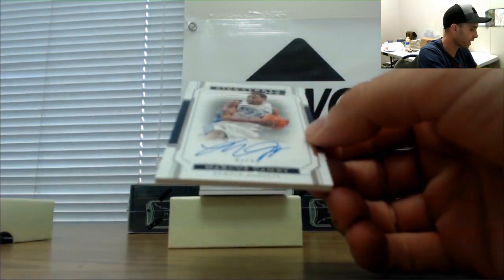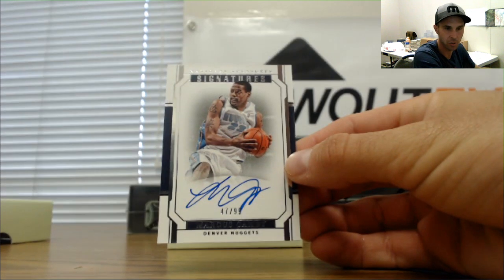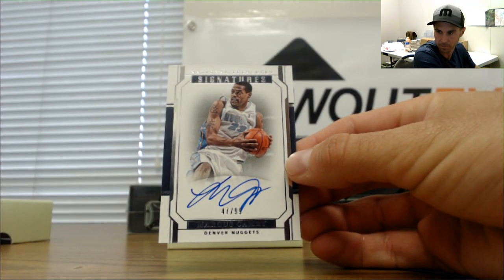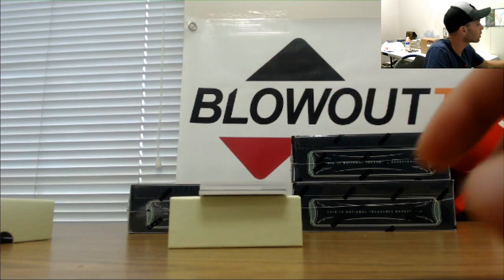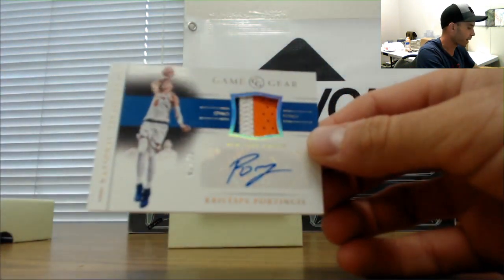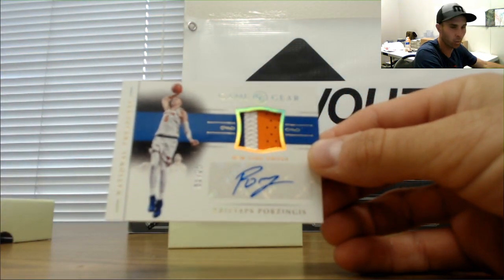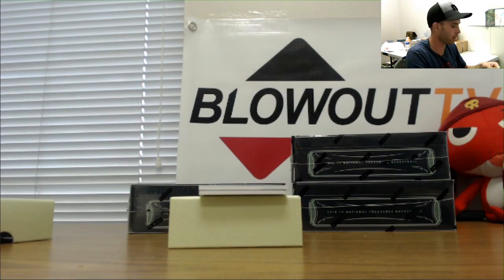Next up, Marcus Canby — 47 of 99 Nuggets, this one goes to Miami 2017, or maybe Nets, I'll double check. Then we got a Kristaps Porzingis New York Knicks, one of 25 patch autograph — that one goes to Five Wide.